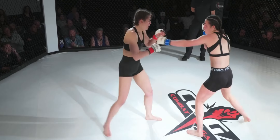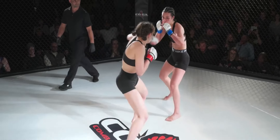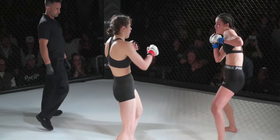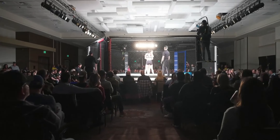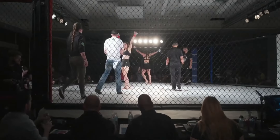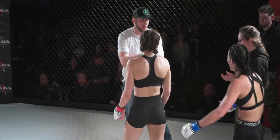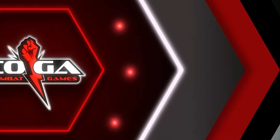Ten seconds. See if they flurry here. You can see Lucy being careful there — she started to feel Champagne's power. She didn't want to walk into that right hand again. Hell of a fight though. The one thing I will say is when Lucy threw — walk us through this replay. Hopefully we see what I was gonna say.